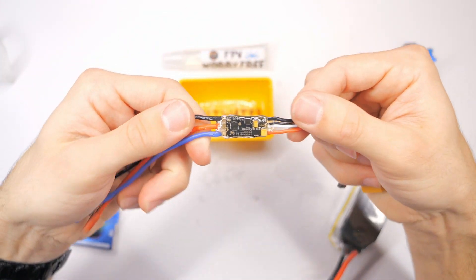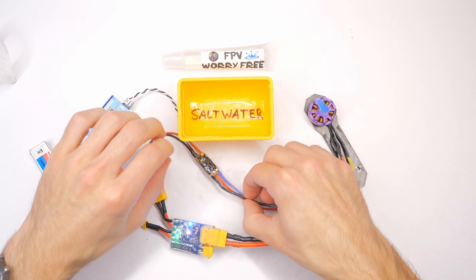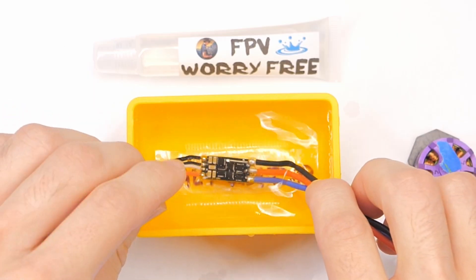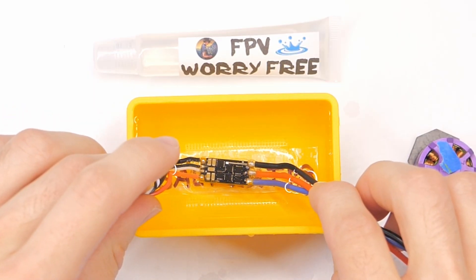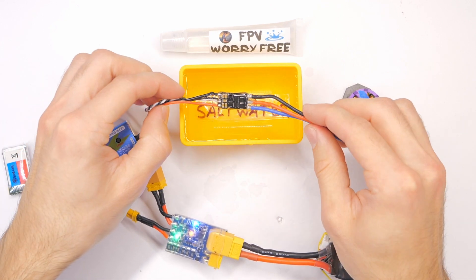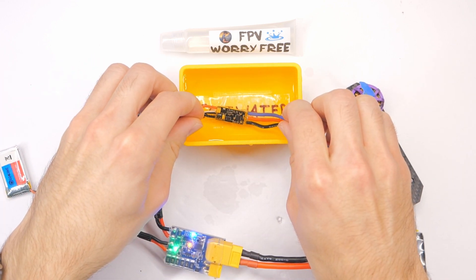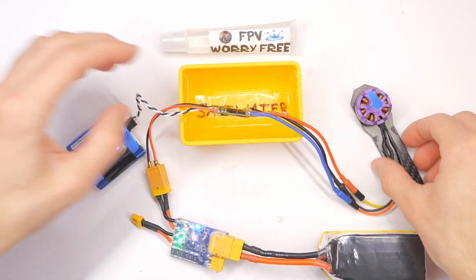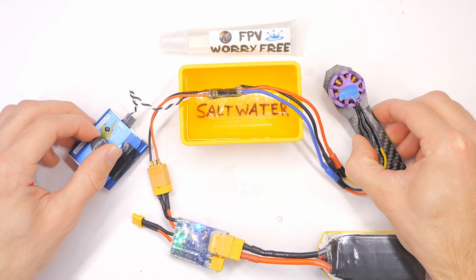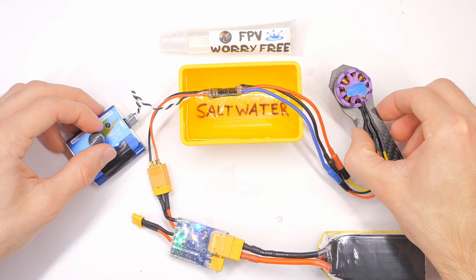We are going to test out this little quad ESC too. The motor works, we know it works. Let's go ahead and dunk this little guy in here. Let's dunk it the other way. Holy crap. Wowzers. I really was pretty sure that wasn't going to work on the first try.